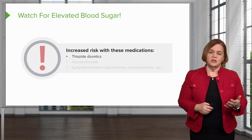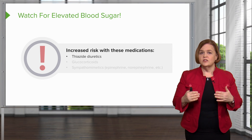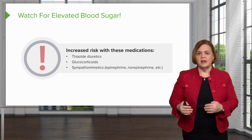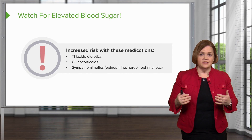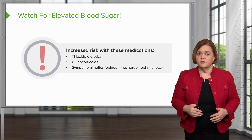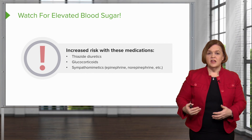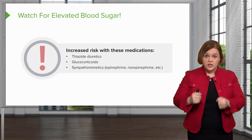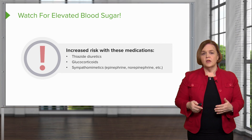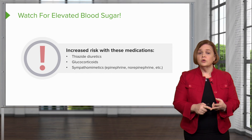Now let's look at medications that increase the risk for elevated blood sugar in patients on insulin: thiazide diuretics, glucocorticoids, and sympathomimetics. Thiazide diuretics simply have that side effect. Glucocorticoids will elevate anyone's blood sugar and are particularly problematic for diabetic patients. Sympathomimetics mimic the sympathetic nervous system — epinephrine and norepinephrine — encouraging the liver to release stored energy, which elevates blood sugar. So for elevated blood sugar risk: think thiazide diuretics, glucocorticoids, and sympathomimetics.